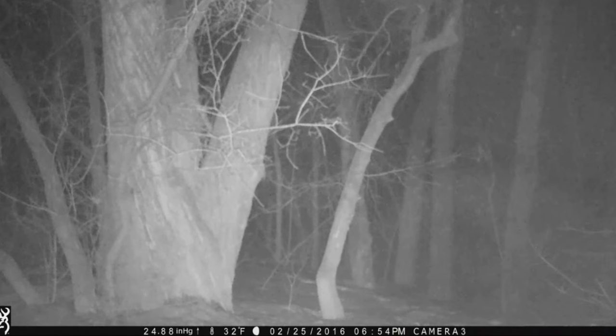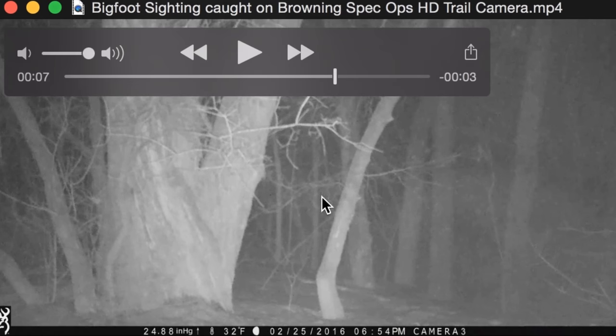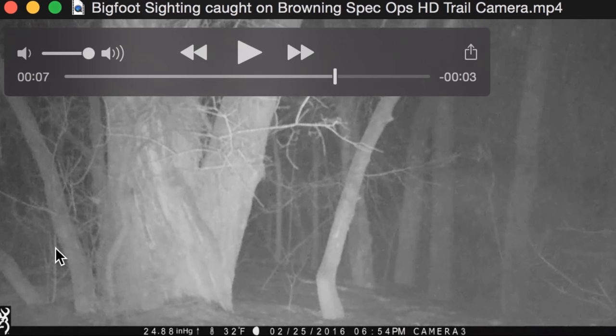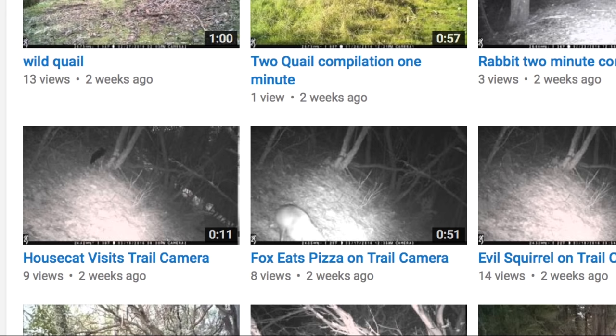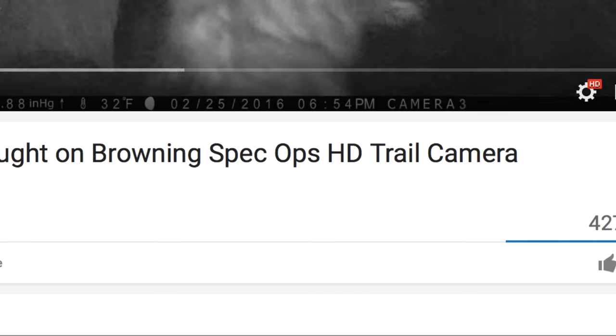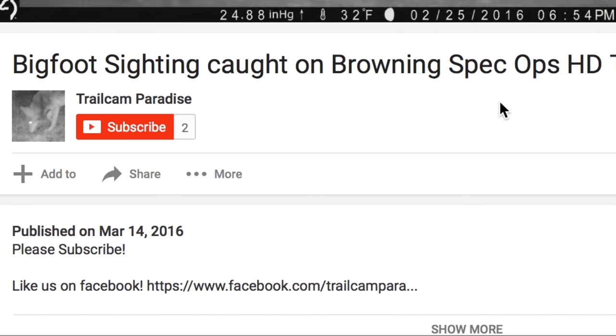Some observations: it's hard to critique because there's no people reacting — it is a trail camera. At the bottom you can see it's 32 degrees Fahrenheit, and this was actually taken February 25th, 2016, which is interesting, given it was uploaded March 14th. This is 6:54 PM on camera three. Let's get back to the description real quick — yeah, March 14, 2016.